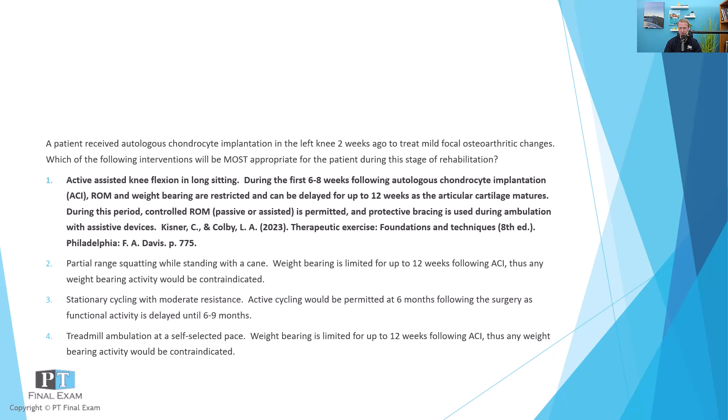The last incorrect answer is treadmill ambulation at a self-selected pace. Weight bearing would be severely limited during the first six to 12 weeks and would require protective bracing — any weight bearing would probably be partial in a protected brace. Treadmill ambulation would require a lot of caveats; you could possibly do it in an aquatic setting with partial weight bearing, but you'd have to be extremely cautious about loading on that knee. Generally you're going to do very low impact isometric or open kinetic chain activities with passive or active assisted movement — not resisted movement. That maximum protection phase lasts up to six weeks and potentially up to 12 weeks.